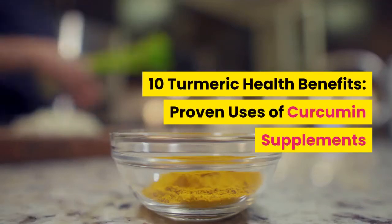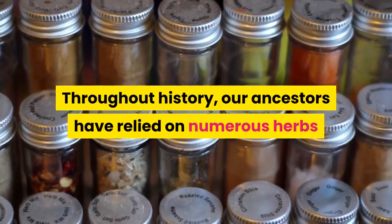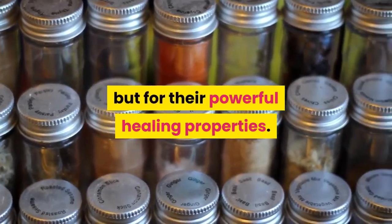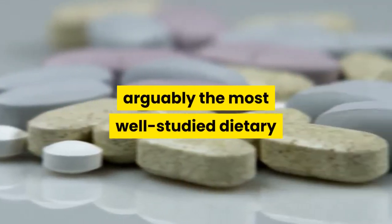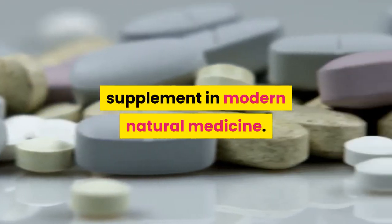Throughout history, our ancestors have relied on numerous herbs and spices, not only for cooking but for their powerful healing properties. Few have survived the test of time quite like turmeric, arguably the most well-studied dietary supplement in modern natural medicine.